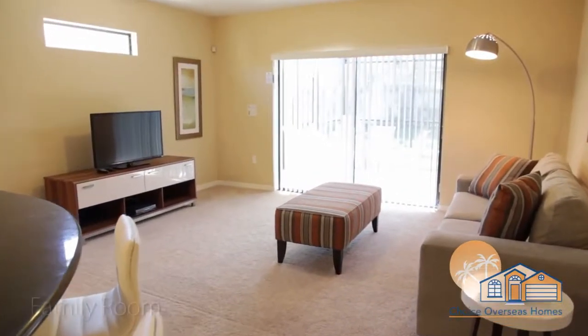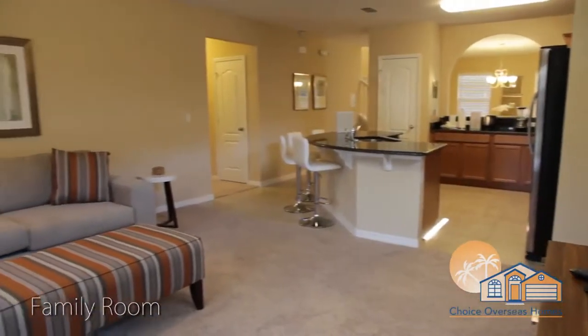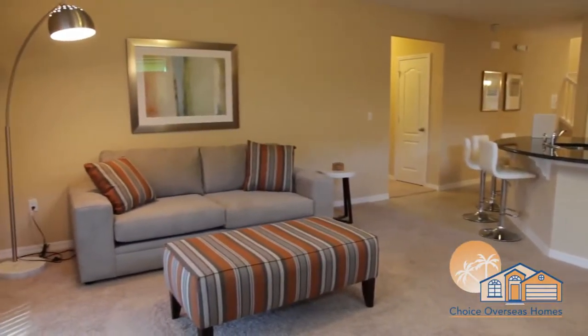The family room, located at the rear of the home, is the perfect place in which to relax and unwind after another perfect day exploring Central Florida.